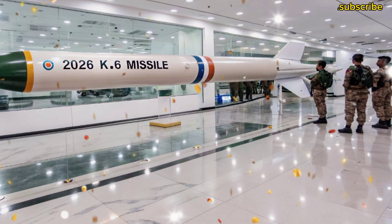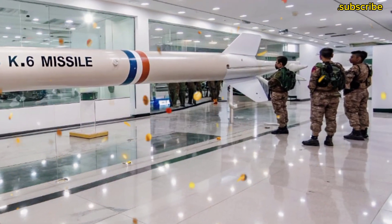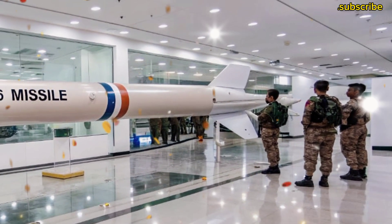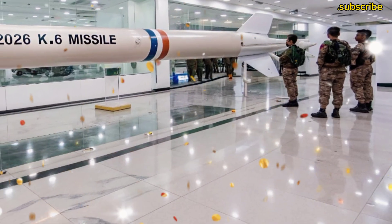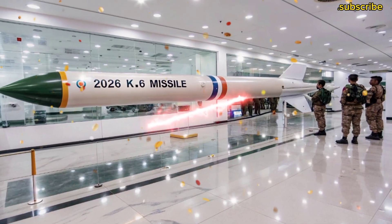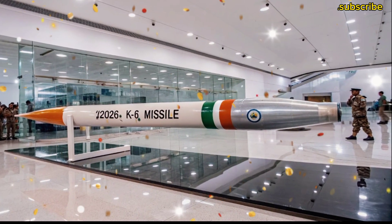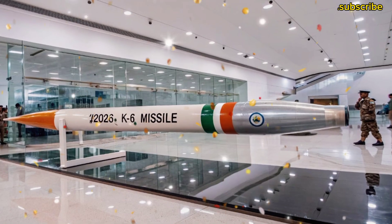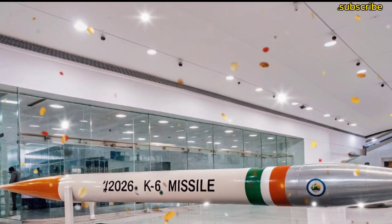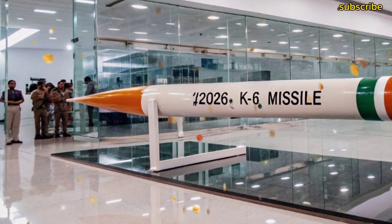The most important feature of the K-6 missile is its range. Reports suggest it could reach up to 6,000 kilometers, meaning that if launched from an Indian submarine somewhere in the Indian Ocean, it can strike targets across Asia, Africa, and even parts of Europe. This gives India a true second-strike capability — meaning that even if any country attacks India with nuclear weapons, India can respond with a powerful counter-strike from beneath the ocean, thousands of kilometers away.